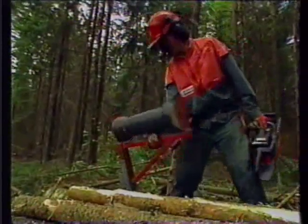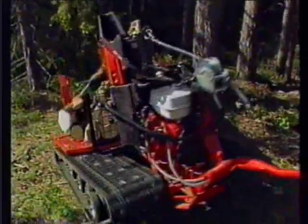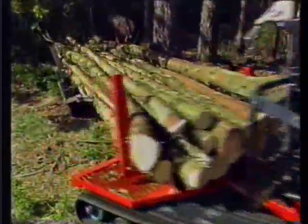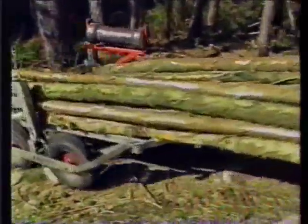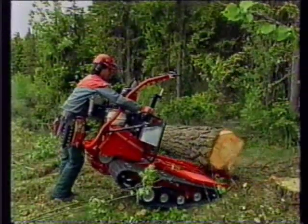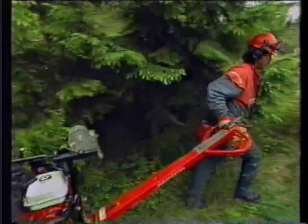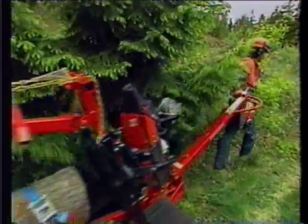Road access often limited transportation of logs. With the Iron Horse, this is no longer a problem. One person can easily transport heavy logs through almost any terrain. The Iron Horse works so gently that you can safely work in areas susceptible to soil compaction and erosion.